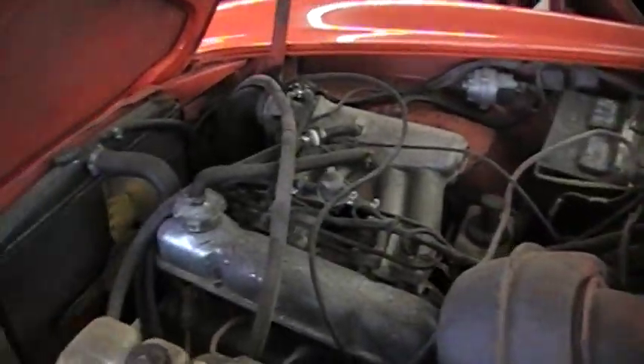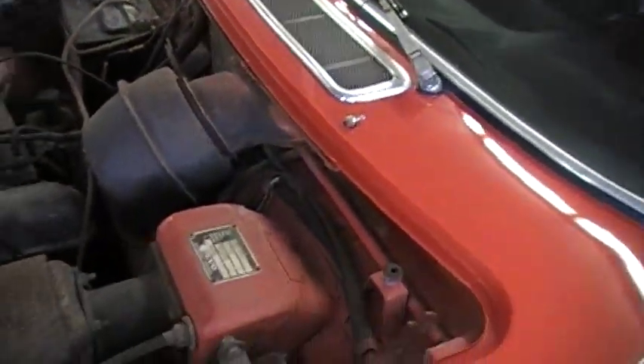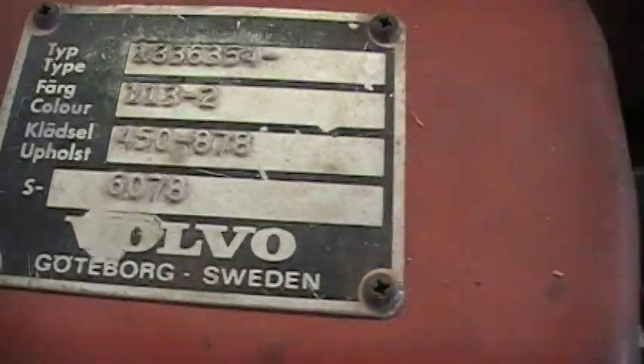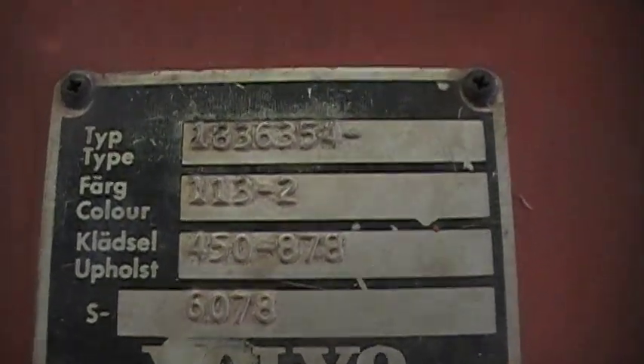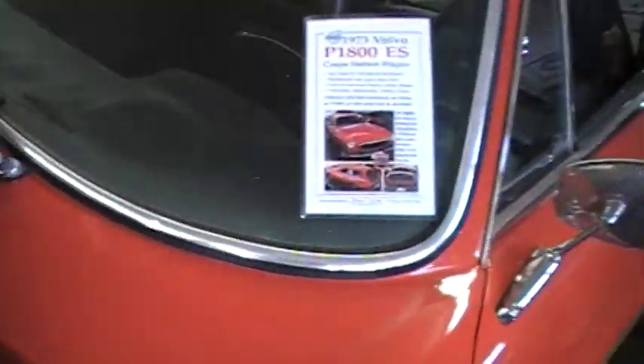This is all original fuel injected ES motor. We really haven't put much time into detailing or cleaning it up — it's all original. The car actually runs really well. Here is the data plate information — we have a matching number engine. One year only, '73 car.